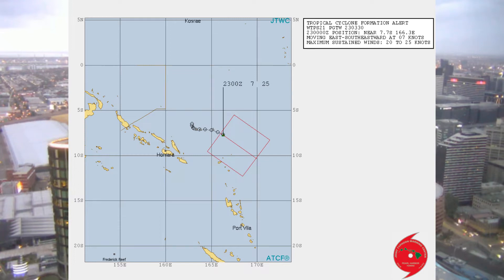They have it located about 380 nautical miles east-northeast of Honiara. Animated multispectral imagery depicts convective banding wrapping over the low-level circulation center, evident by an 89 gigahertz satellite image.